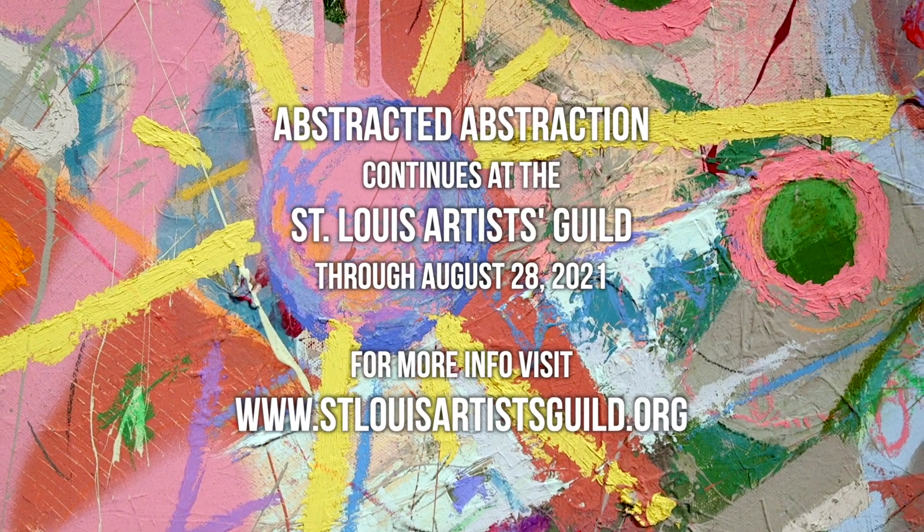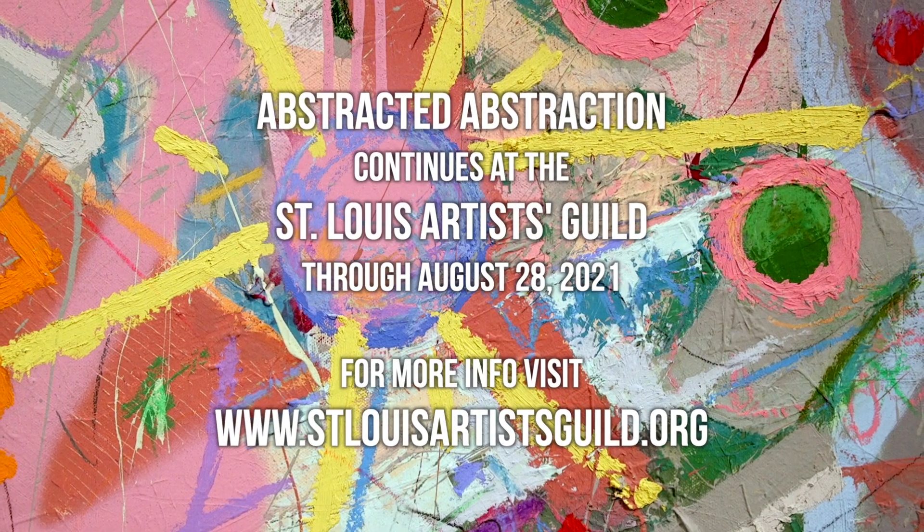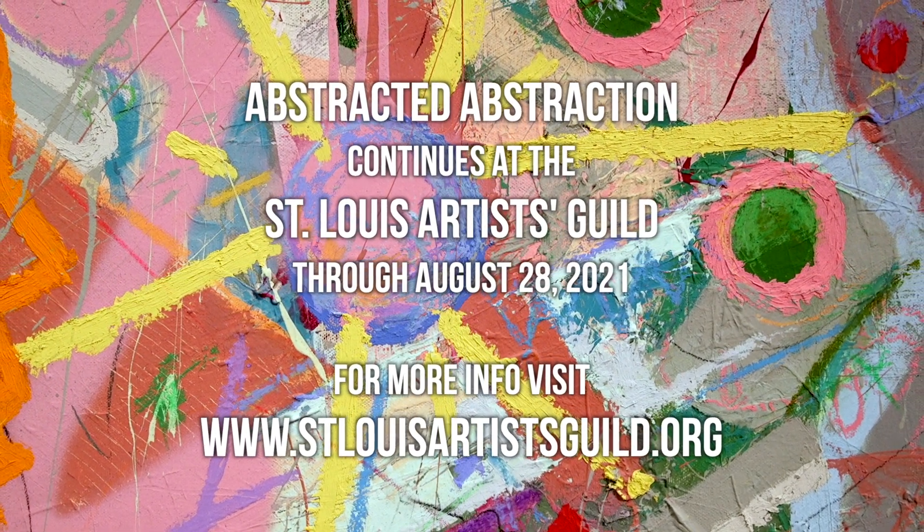The Abstracted Abstraction show continues through August 28th and you can find out more information on our website, stlouisartistsguild.org.